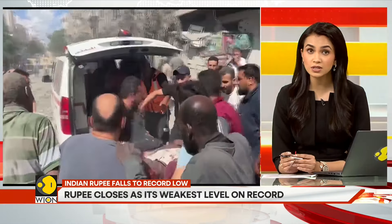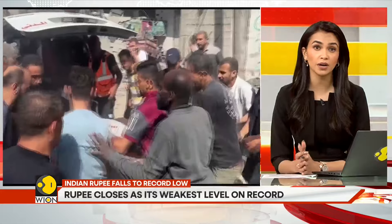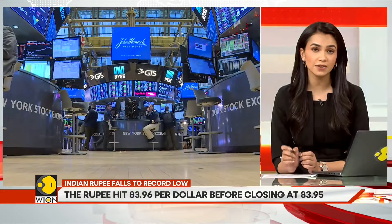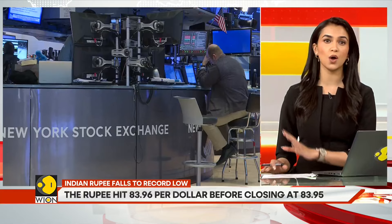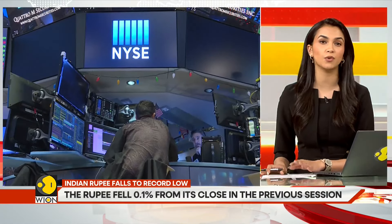There are also tensions and concerns about a widening war in West Asia. These factors combined have spooked investors. They are now selling stocks, and all of this is contributing to the fall in the rupee.